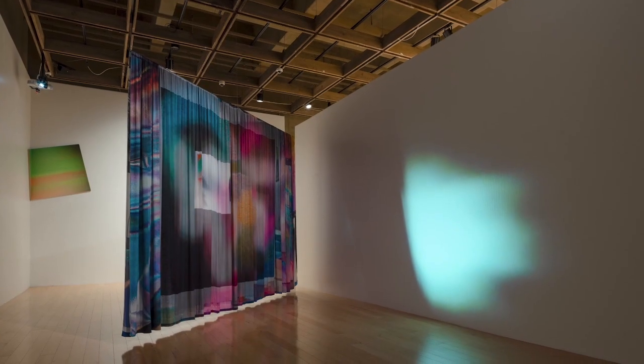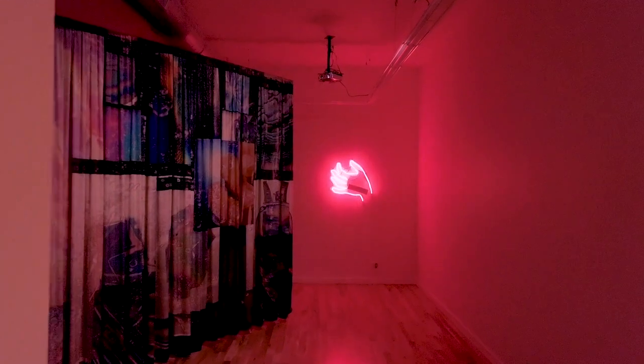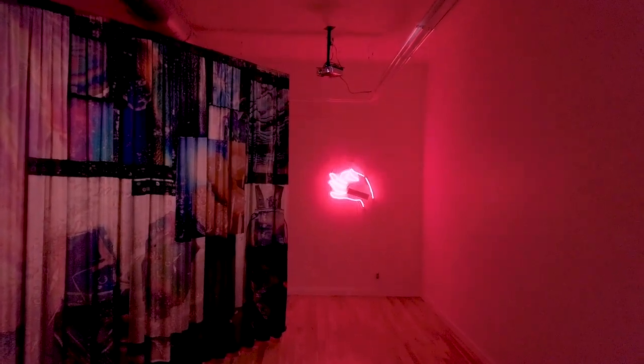Hi, this is Victoria Fu. I'm an artist who makes moving image installations, and I tend to layer analog and digital textures, starting with 16mm film, sourcing images from the internet, and shooting my own digital video.